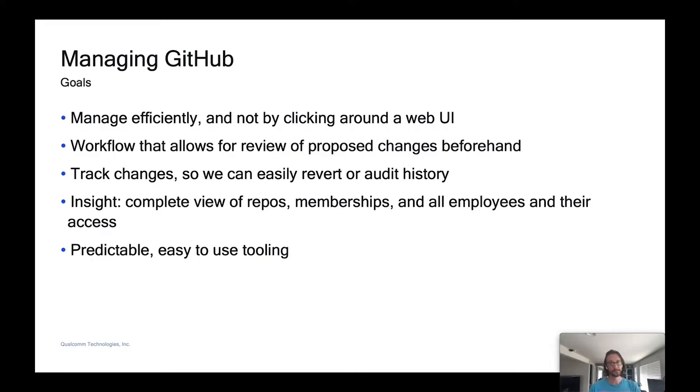So managing GitHub — we had some goals initially. We wanted it to be efficient; we didn't want to have to do everything by hand or click around a web UI to create repos, add teams, and so on. For example, if we wanted to apply a label to all repos or disable squash merging across all orgs, you don't want to do that for every single repo. We also wanted a workflow that allows us to review proposed changes beforehand — for creating a new repo and granting contributors access, we wanted a review process with some level of accountability and verification.